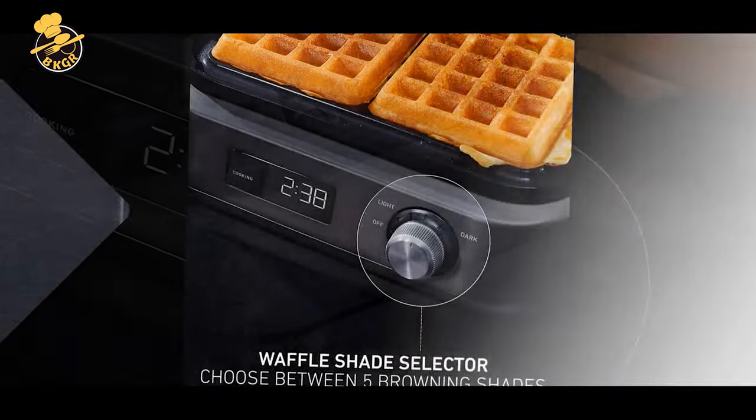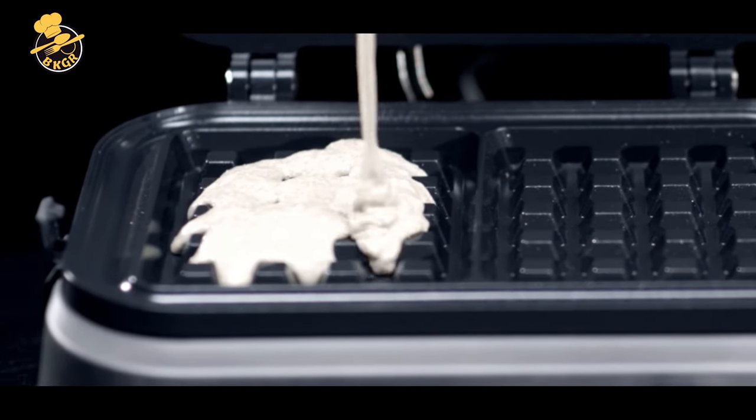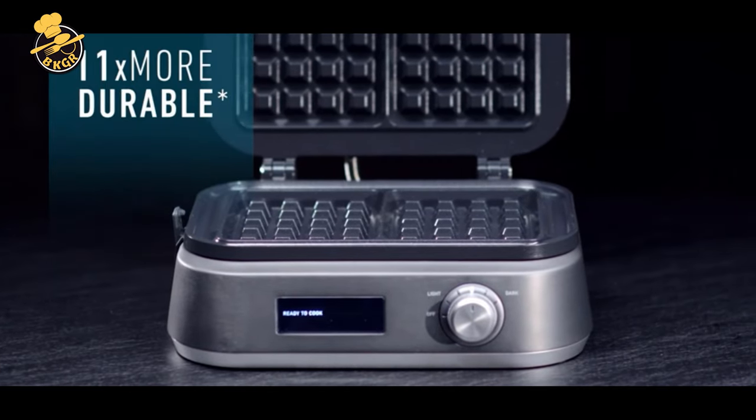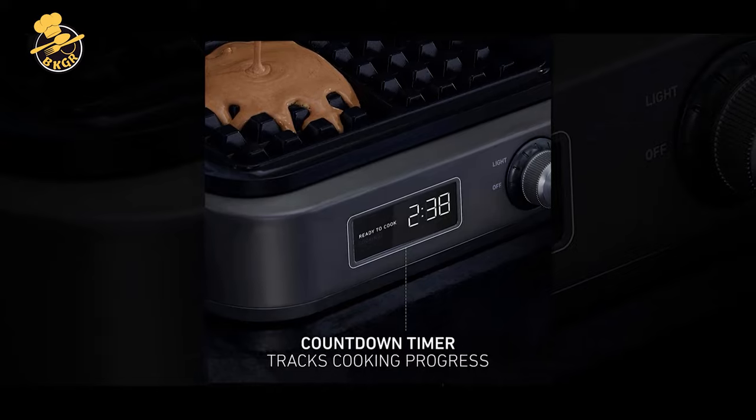The waffles have a nice brown color, and the recipe is easy to follow. The timer is a nice feature — it's a countdown timer that counts down, not up. When the timer hits zero, another two minutes will start. The timer is not a timer for the entire baking process.